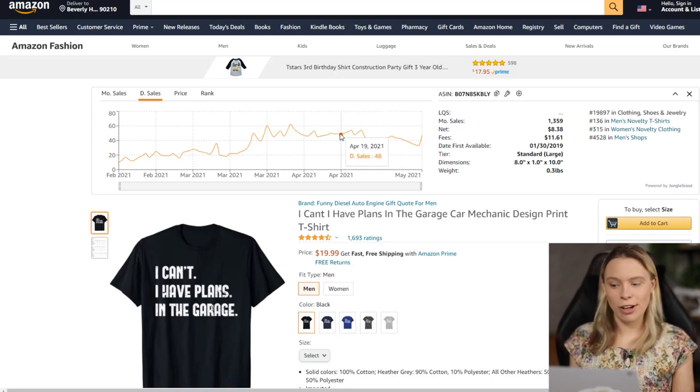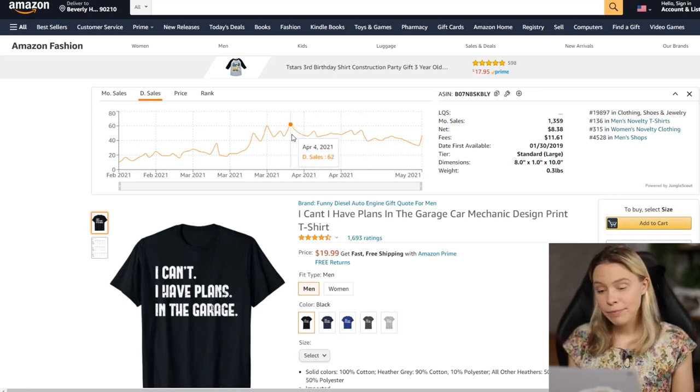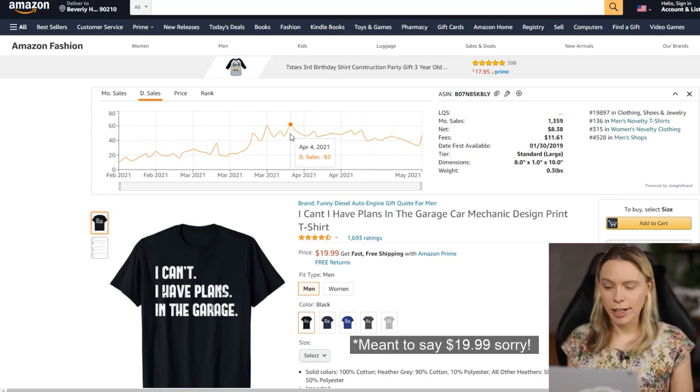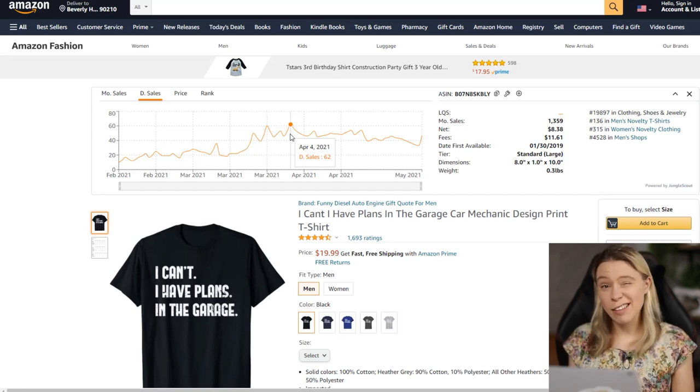The Amazon sales estimator tool Jungle Scout estimates this shirt made around 1,359 sales in the past month. At its current price of $19.95, the creator earns a $5.23 commission on each T-shirt. So in the past month they've made roughly $6,800 passively just from this one T-shirt slogan they uploaded. For many people, $6,800 a month would be more than a full-time income.